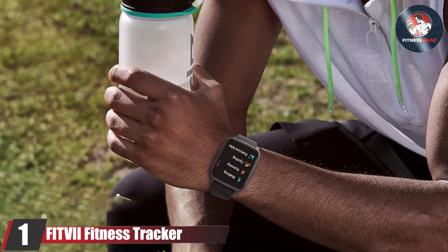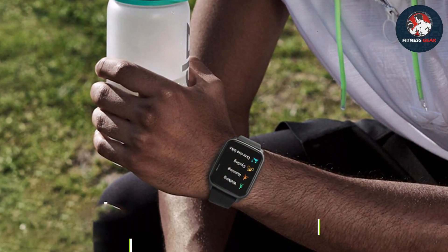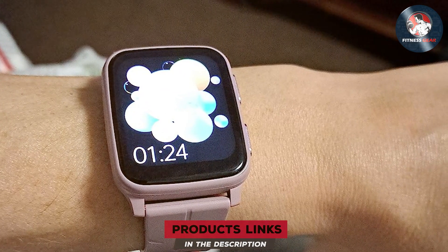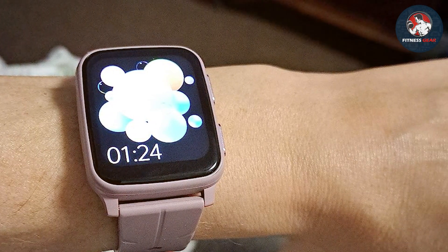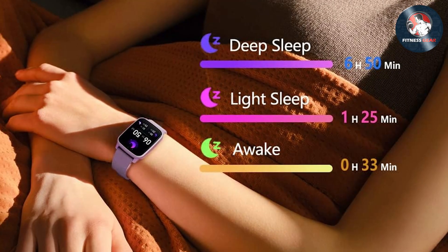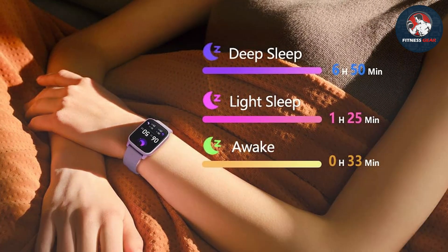At number 1, the FITVII Fitness Tracker. First up is the FITVII Fitness Tracker. This budget-friendly tracker offers an impressive range of features, making it a stand-up choice for anyone seeking value for their money. With a sleek and modern design, the FITVII Tracker boasts a bright color touchscreen that provides clear visibility in various lighting conditions. Its ergonomic band ensures comfort during both exercise and daily wear.